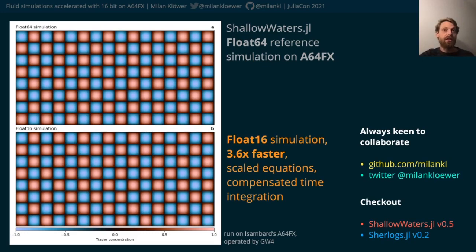The reference simulation in float64 that you can see here took a few hours on a single core. Using float16, scaled equations, and a compensated time integration as illustrated earlier, the simulation was about four times faster while yielding remarkably similar results.